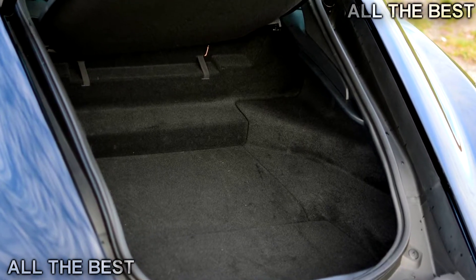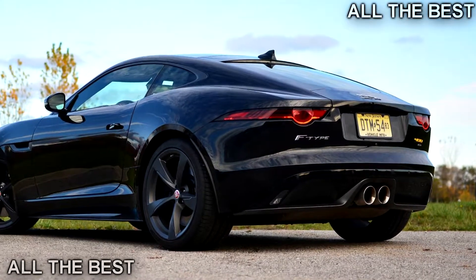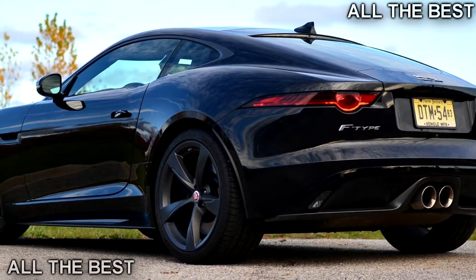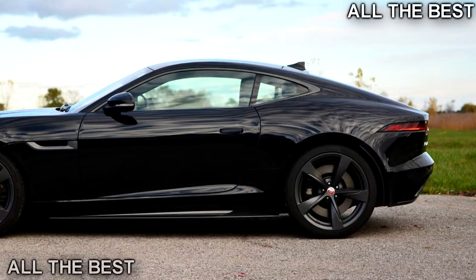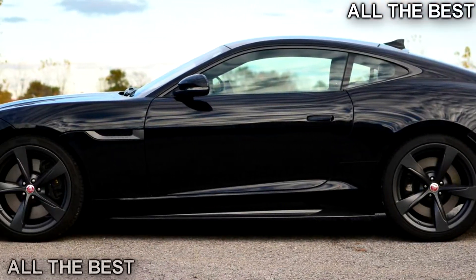So-so visibility: like any coupe with such an aggressive roofline, the F-Type doesn't offer much in the way of over-the-shoulder visibility. Blind spot monitoring and a backup camera help in the avoidance of obstacles, but it's when entering the road at an acute angle that I find myself straining my neck for a view out. Ah, the sacrifices we make for beauty.